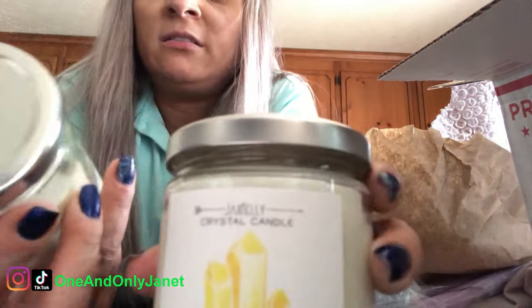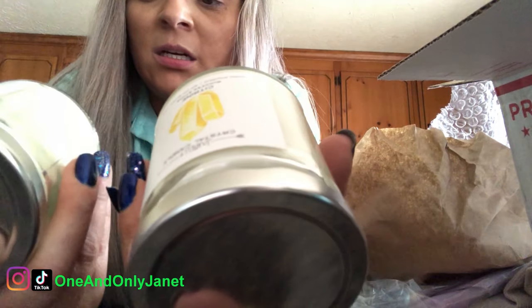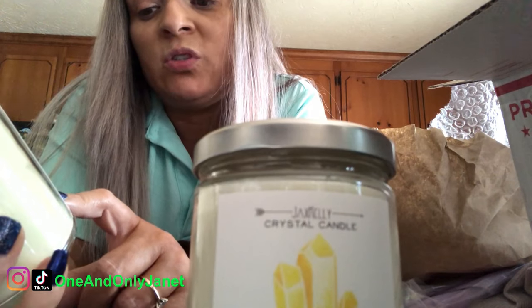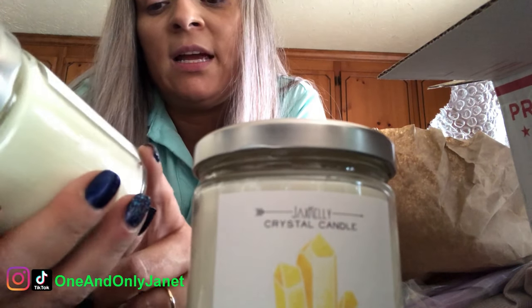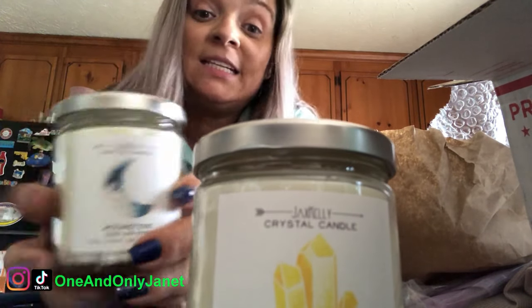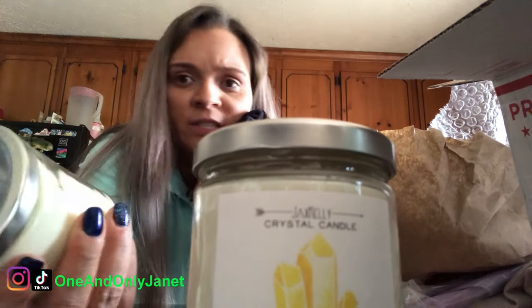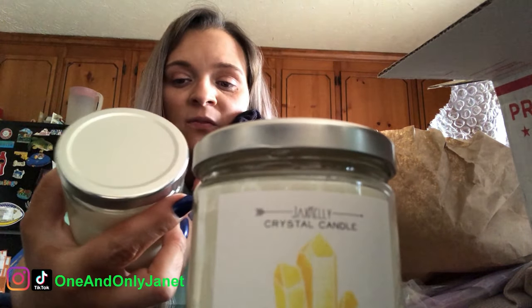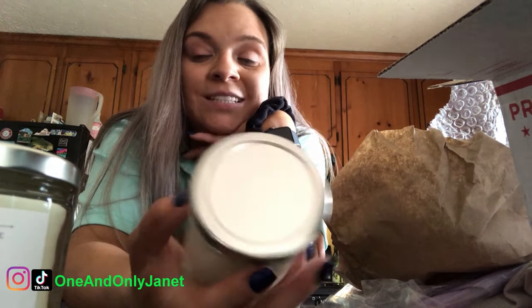They're candles. In the bottom of these candles there are crystals. This one is moonstone, which is a good luck stone, and it has a 50-hour burn time. The other one is citrine, which is a success stone.